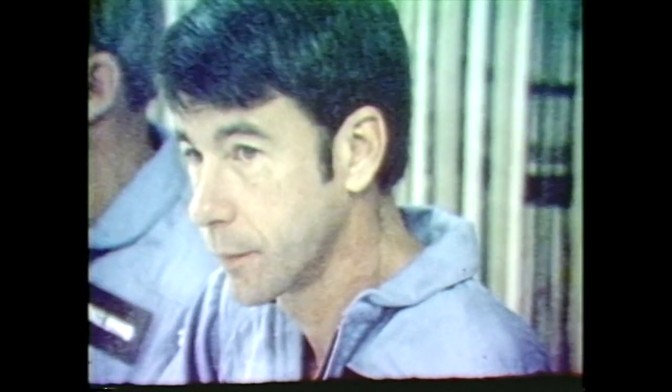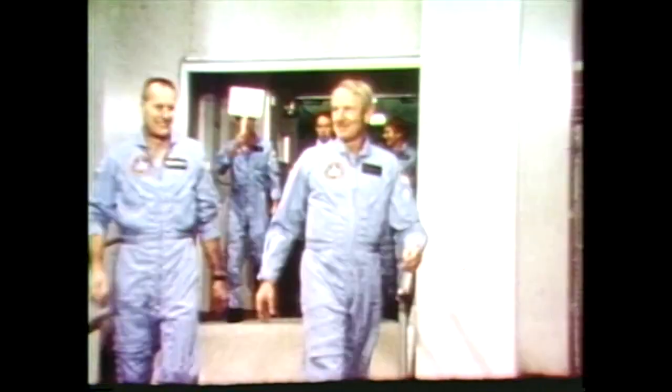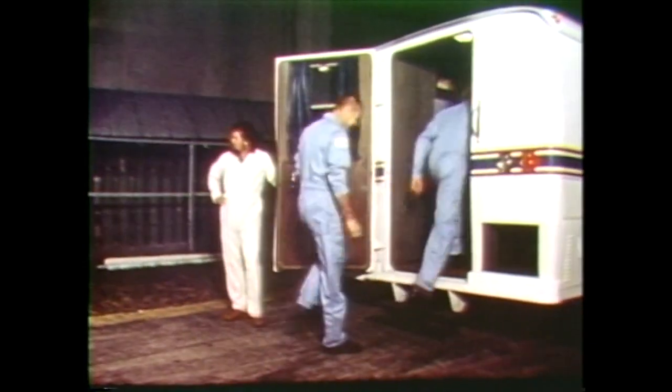November 11th, T minus three and a half hours. Commander Vance Brand, pilot Bob Overmeyer, and the two mission specialists, Drs. Bill Lenoir and Joe Allen, have their pre-launch breakfasts before heading out for the pad. This will be the first mission to carry a four-man crew into space.